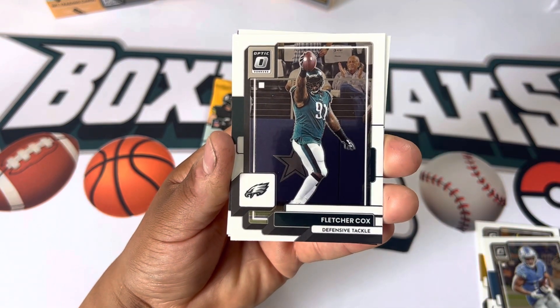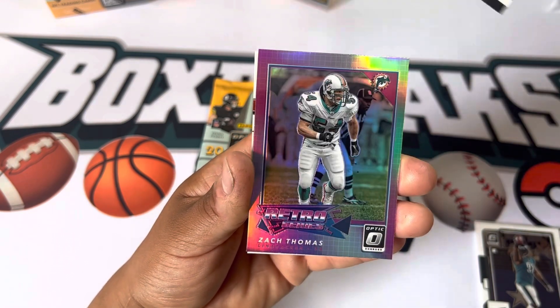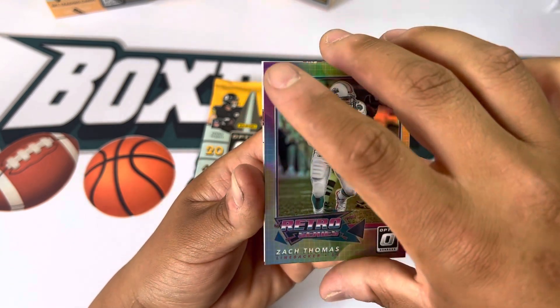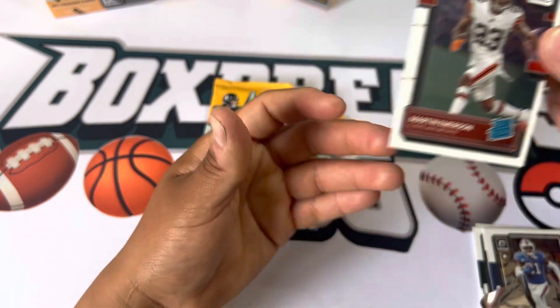We got Fletcher Cox coming back one more year — is that correct? Jordan Power. We got a Zach Thomas retro series — I think it's just like pink. That's pretty cool. And Martin Emerson — your boy.